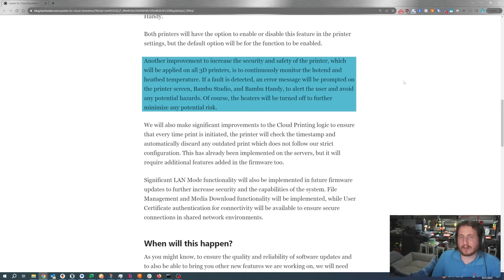We can see they're looking at increasing the security and safety of the printer, which will be applied to all their printers. It's to continuously monitor the hot end and heat bed temperature — if a fault is detected, an error message will be prompted on the printer screen, Bambu Studio, and Bambu Handy to alert the user and avoid potential hazards. Of course the heaters will be turned off to further minimize any potential risk. This appears to be along the lines of further control for a thermal runaway issue. I don't remember checking this when I had my printer connected to Bambu Studio, but I can't hate it — I think that's great.